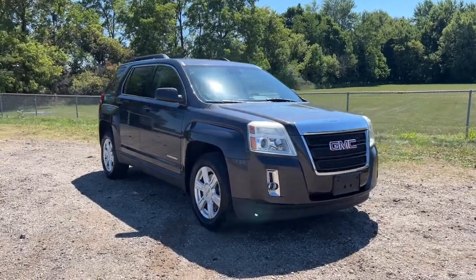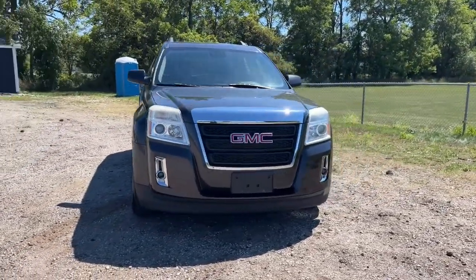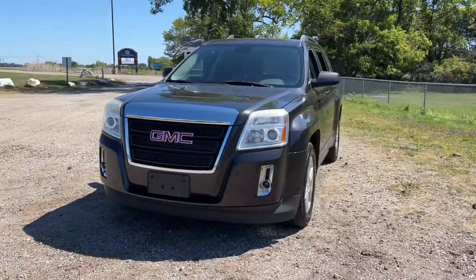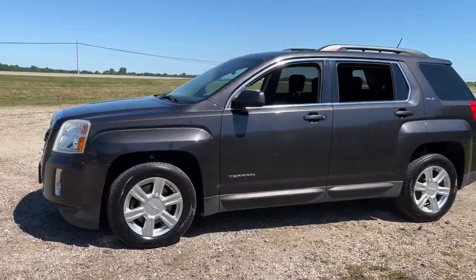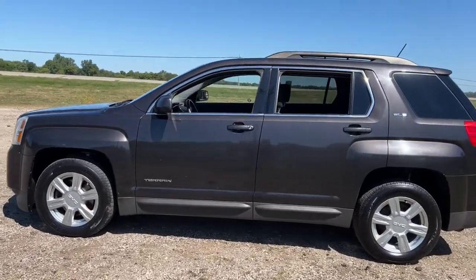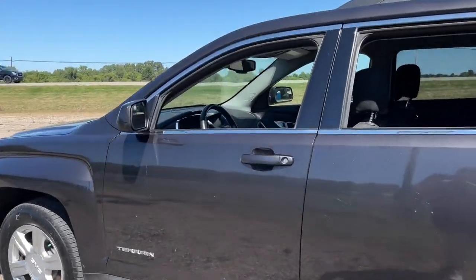Enjoy the view of this 2014 GMC Terrain. Here's a handsome terrain that delivers comfort and security along with the latest in user-friendly connectivity. Flexible, versatile, and fuel-efficient, it's ready to take you places.